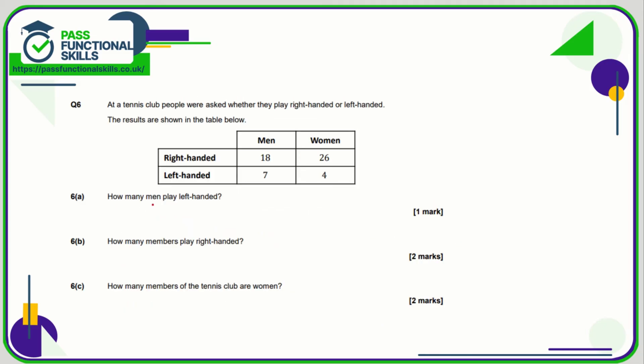Question number six: how many men play left-handed? The left-handed row and the men column meet at 7. How many members play right-handed? That is 18 men plus 26 women — 18 plus 26 comes to 44. We're not allowed a calculator for this question unfortunately. And for C, how many members of the tennis club are women? There are 26 right-handed women and 4 left-handed women, so 26 plus 4 is 30.